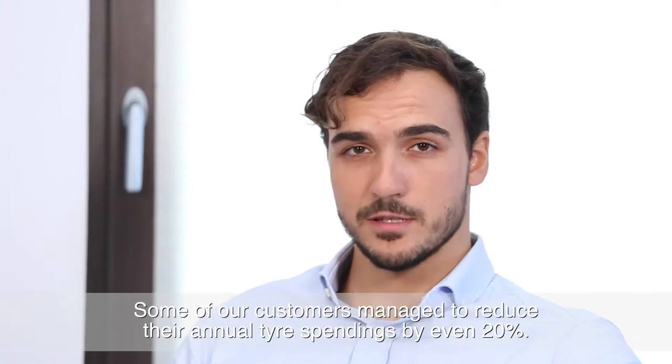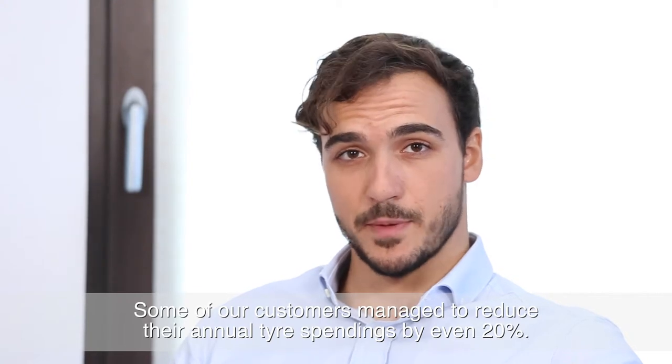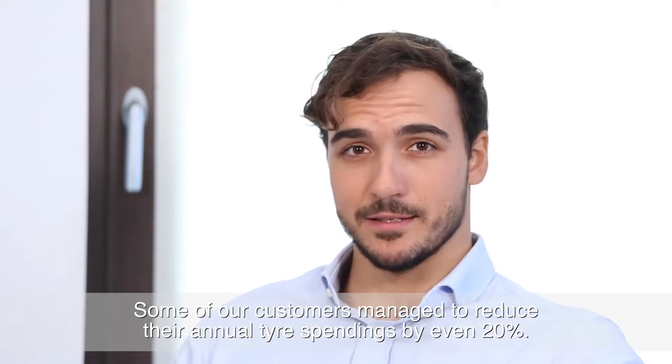Some of our customers managed to reduce their annual tyre spendings by even 20%.